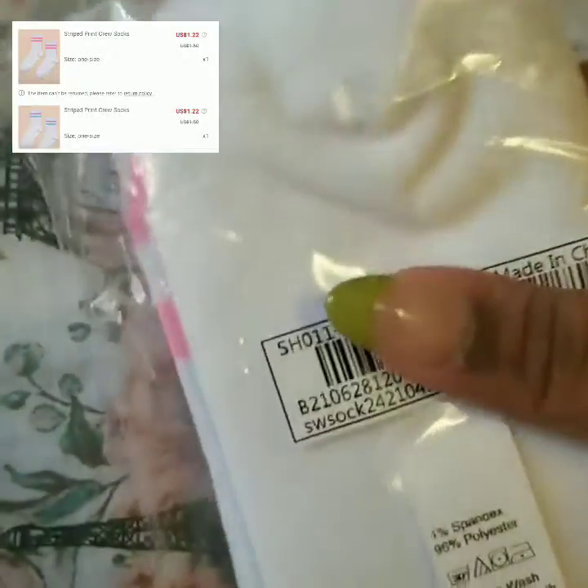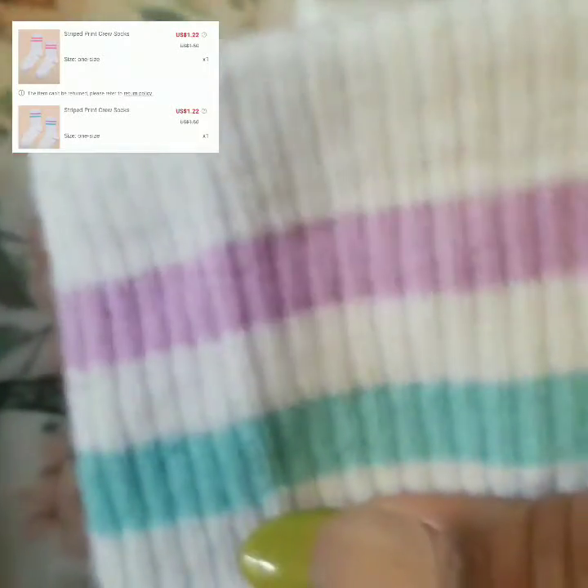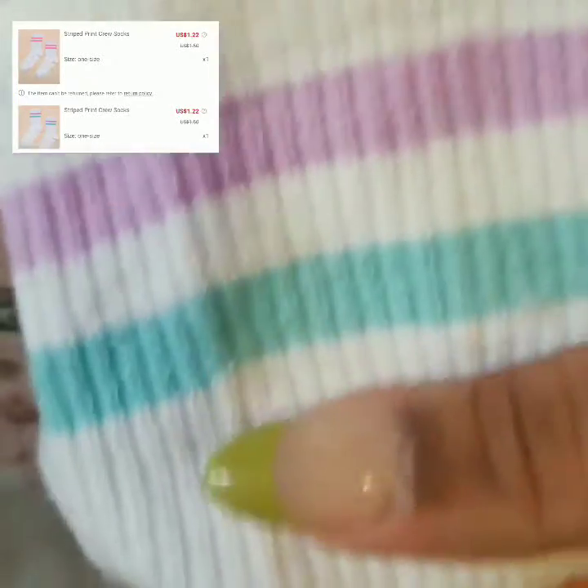I got some socks — they're actually really good quality and were only about a dollar. I got them for my new shoes. I got pink and then another pair in purple and blue. I really like these socks, so I would recommend getting them.